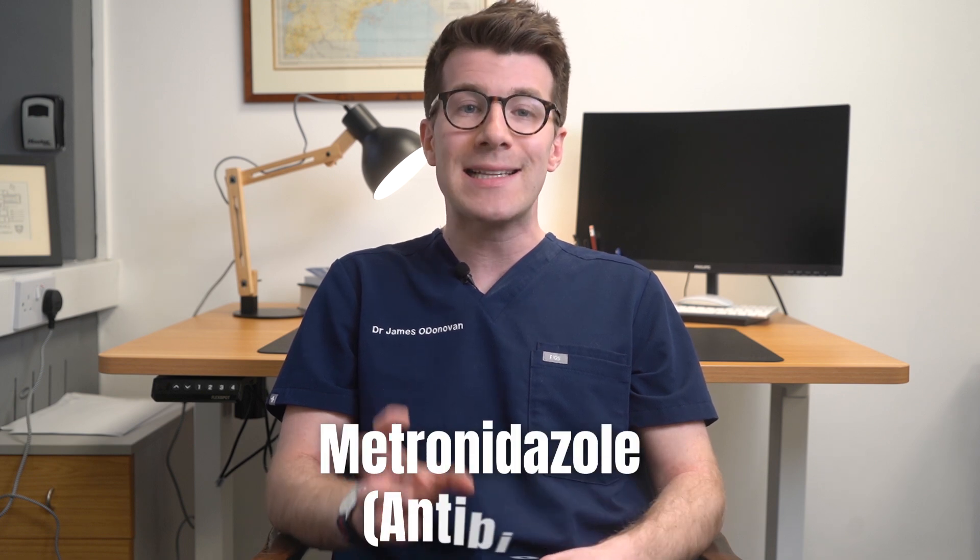My name's Dr James O'Donovan and in this video you're going to learn key things that you need to know about a medication called metronidazole, which is an antibiotic.